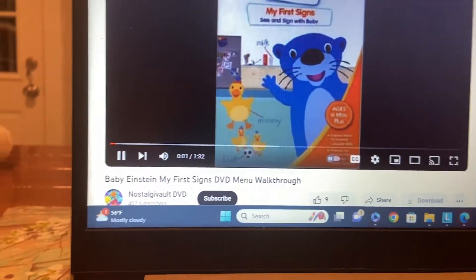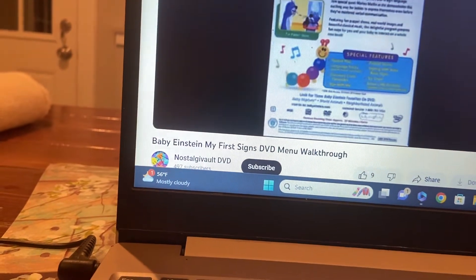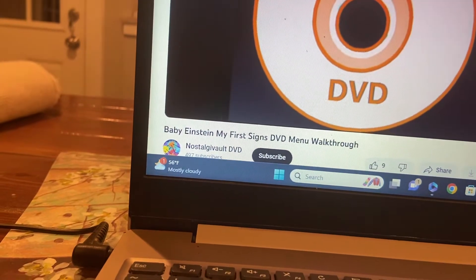My first signs — the front side, the back side, and here's the CD.